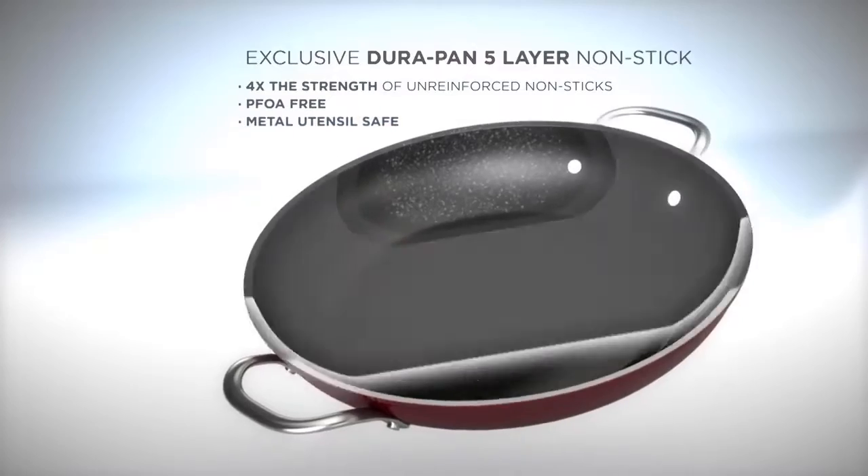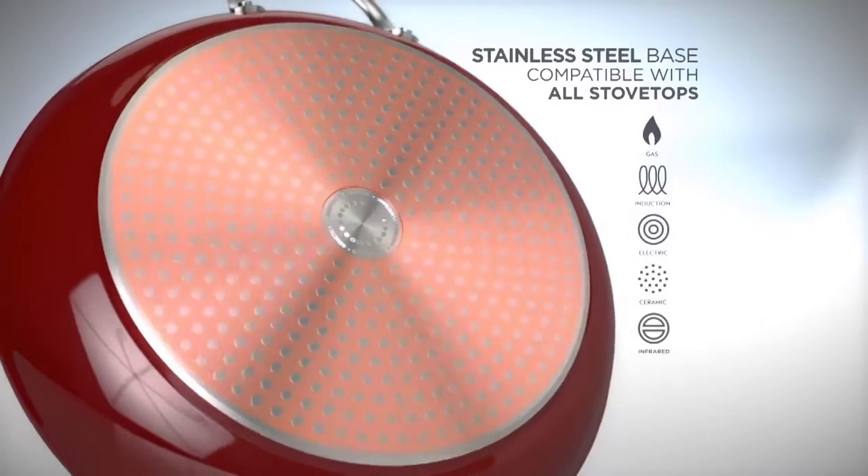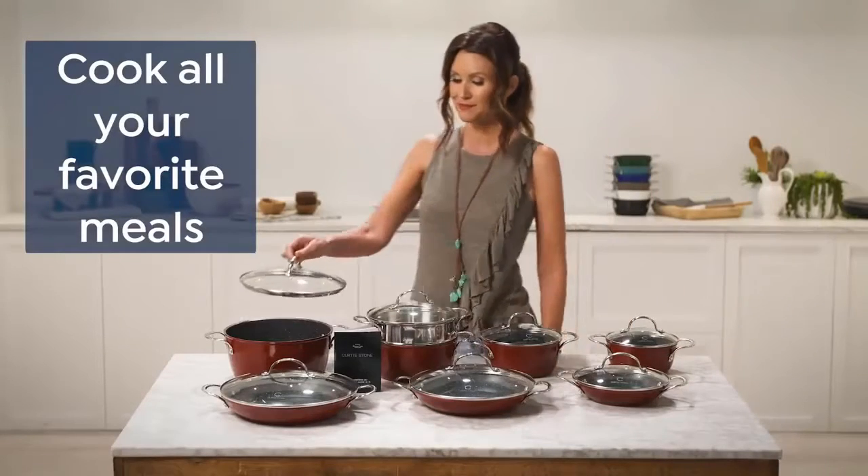Chef's DuraPan nonstick coating is metal utensil and dishwasher safe with use on all cooktops. The colors are stunning, and you can cook all your favorite meals with each.